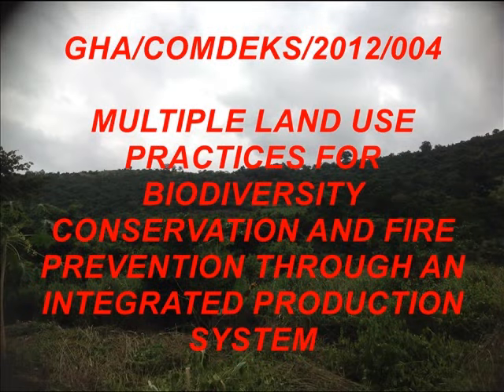The GEF supported the Support Service Foundation in the implementation of the Satoyama Initiative entitled Multiple Land Use Practices for Biodiversity Conservation and Fire Prevention through an Integrated Production System.